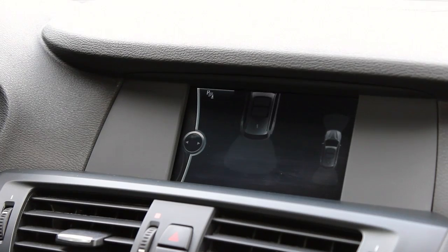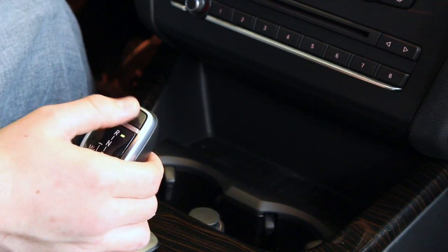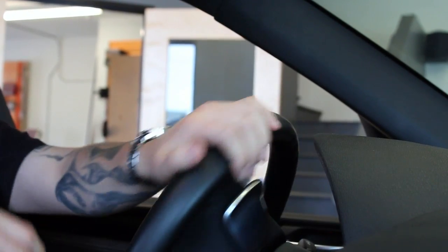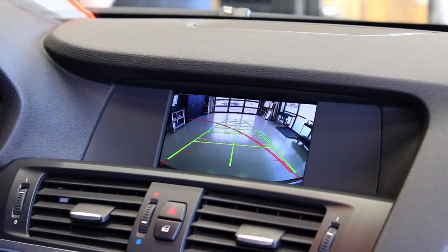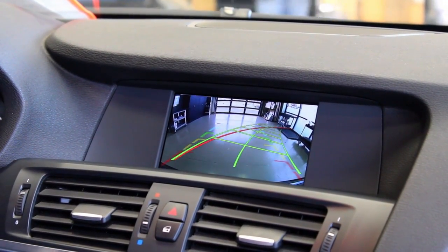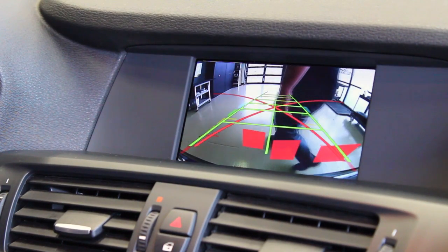The second half of the equation is the video switching interface that's designed to switch the video when the car is put into and out of reverse, as well as handle the dynamic parking lines that turn with the steering wheel, and in cars with park distance control, display the park distance in squares that are relative to the distance of the object behind you.